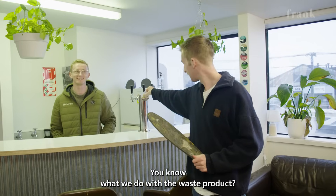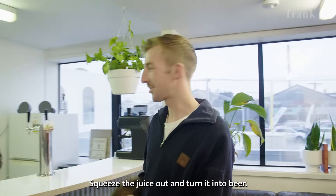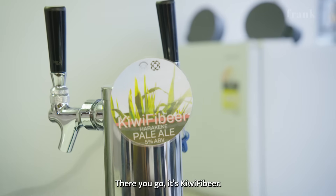You know what we do with the waste product? Squeeze it — squeeze the juice out and turn it into beer. It's a Kiwi Fibre beer.